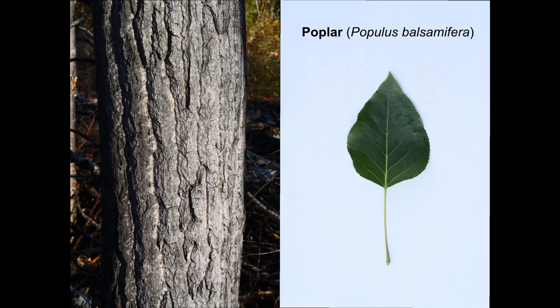A tree trunk and a leaf labeled poplar, Populus balsamifera. Poplar has bark like aspen on young stems, but it becomes furrowed with age. Its leaves are pointed.